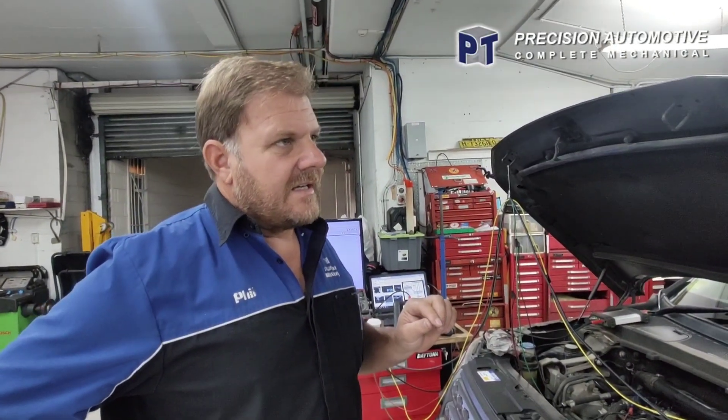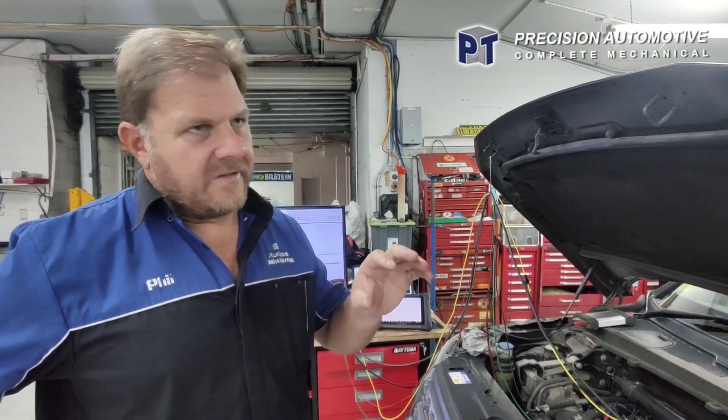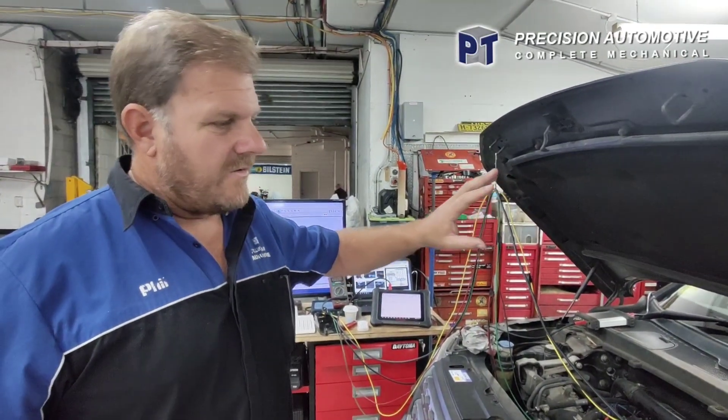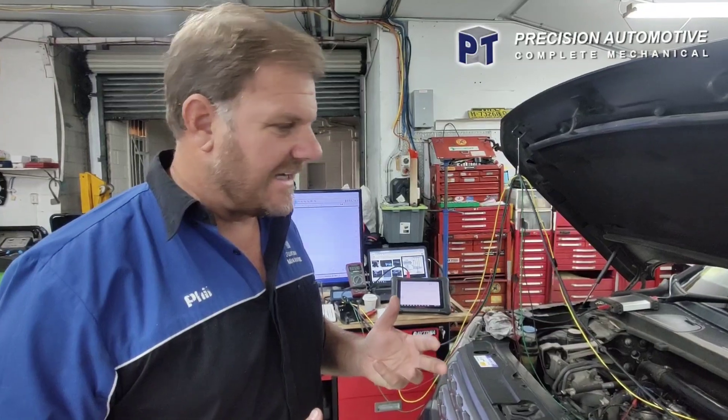The issue is it'll go into a limp home mode — it has done that once. The other times it gets a hesitation and a big stutter. There's also a real differential noise in this, and she's associating that with the fault, but I've ruled that out. It's all about talking to the customer and seeing what the actual fault is with the car. From talking to her, I've determined how it's doing it.